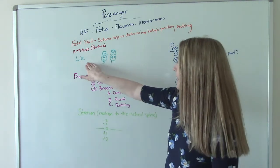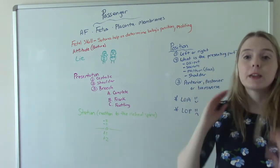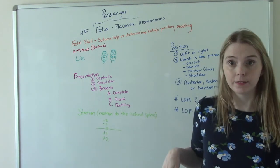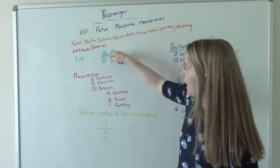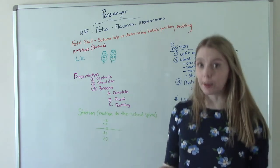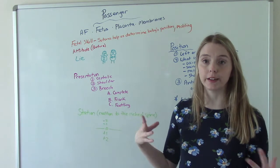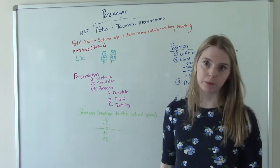Baby's lie refers to baby's long axis — which is baby's back — in relation to mom's back. Ideally, baby would be head down and their back in line with mom's back. Sometimes it's not. Sometimes baby is horizontal, or what we call transverse — a transverse lie — where it is not parallel with mom's back.